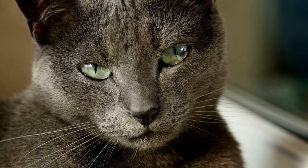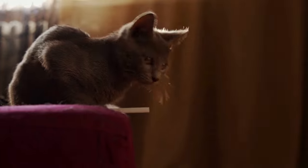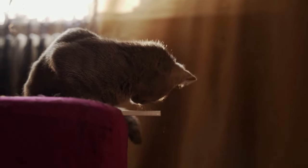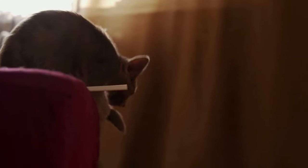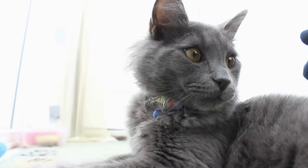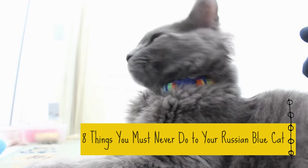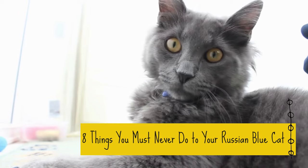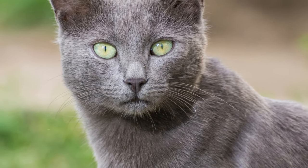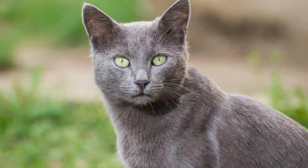Around strangers, the Russian blue cat might appear as a gentle and calm cat. But around their family, these cats are affectionate, intelligent, and active cats that will constantly keep you entertained. If you already own one, caring for them can be difficult sometimes. That's why in this video, we bring to you 8 things you must never do to your Russian blue cat. If you don't already have one but want to get one, this list should give you an idea of what to expect.